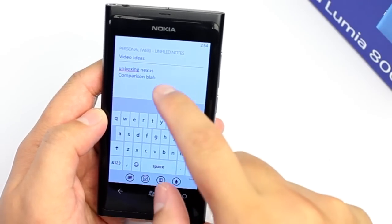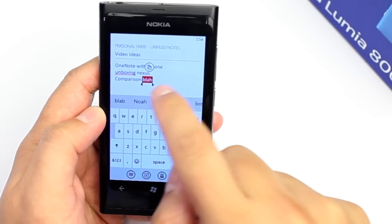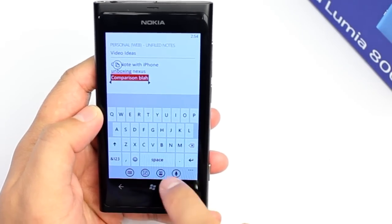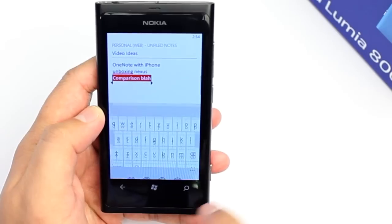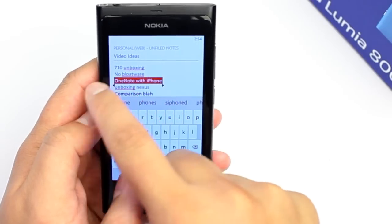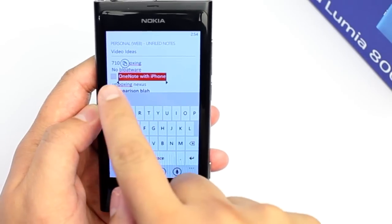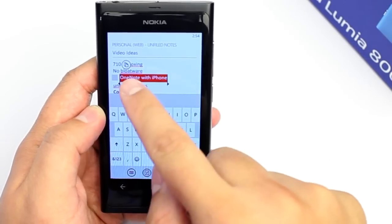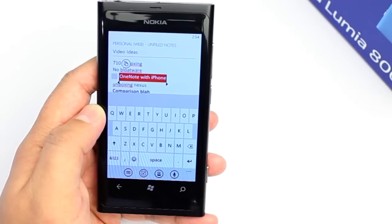Here's the note again. You can actually do some formatting here. For example, if I want to make text bold or change the color, I can do that. And if I want to change something into a checkbox, I can put a checkbox next to a word, making it easier to remind myself what's done or what's not done.